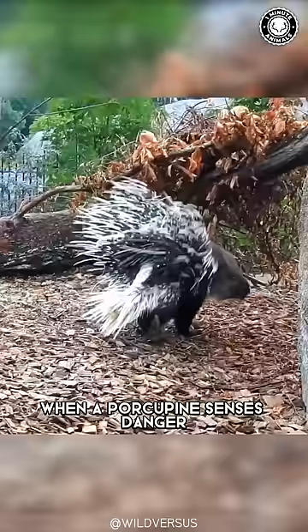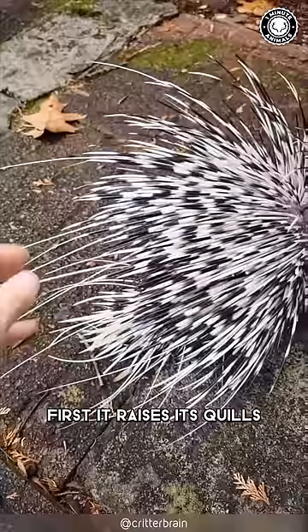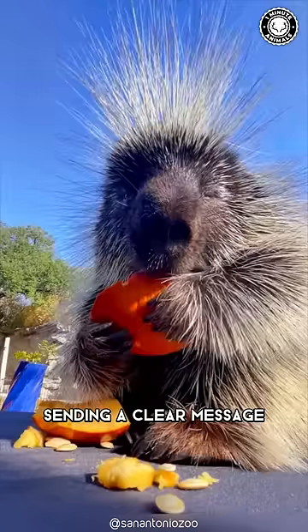When a porcupine senses danger, it doesn't immediately use its quills. First, it raises its quills, displaying them as a warning. It clenches its teeth and releases a pungent odor, sending a clear message: stay away.